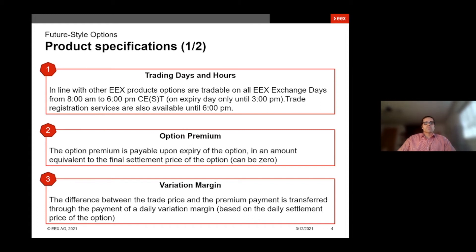Regarding the option premium: the option premium for the new future style options is payable on the expiry of the option in an amount that equals the final settlement price of the option at that time. This is the intrinsic value and it can be zero if the option is not in the money on expiry. In the meantime, between the trading and the expiry, there is a daily variation margin calculated that can cause payments or charges to your variation margin account based on the changes of the daily settlement price of the option.